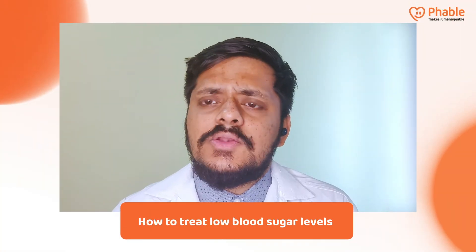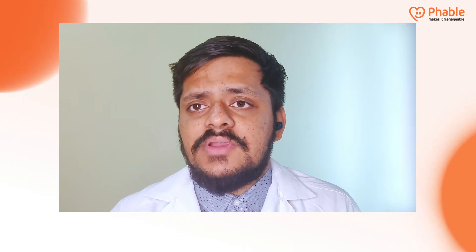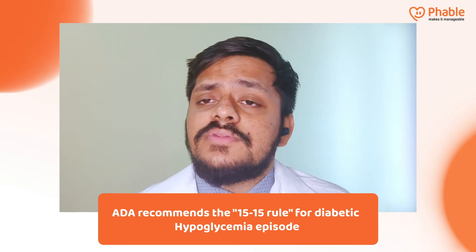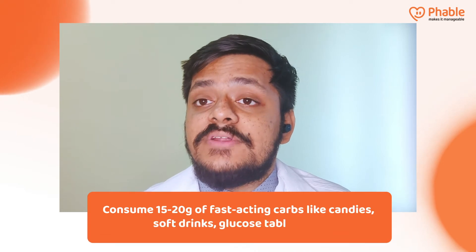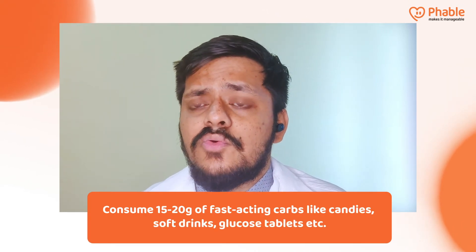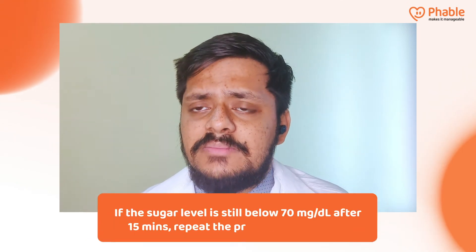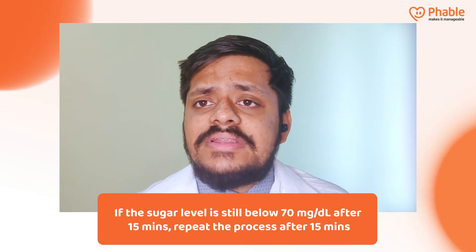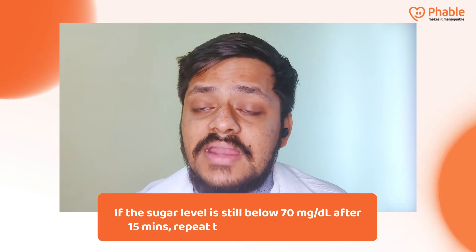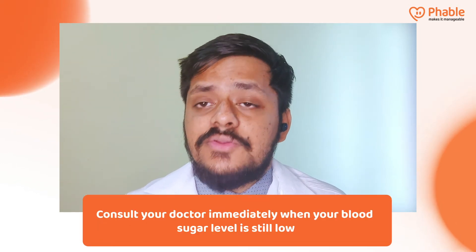So how do we treat low blood glucose? For diabetic-related hypoglycemia, according to the American Diabetes Association, we follow the 15-to-15 rule — that is, you have 15 to 20 grams of fast-acting carbohydrates, such as sugars, glucose tablets, glucagon gels, candies, or jellies, and check your sugars in 15 minutes. If it has not reached 70 mg/dL, repeat the same process after 15 minutes. If your sugars have reached 70 mg/dL, you have treated your hypoglycemia.